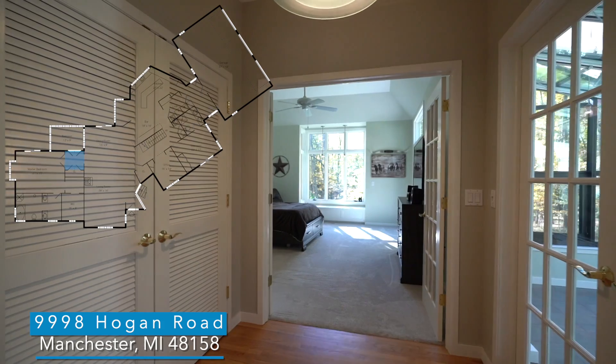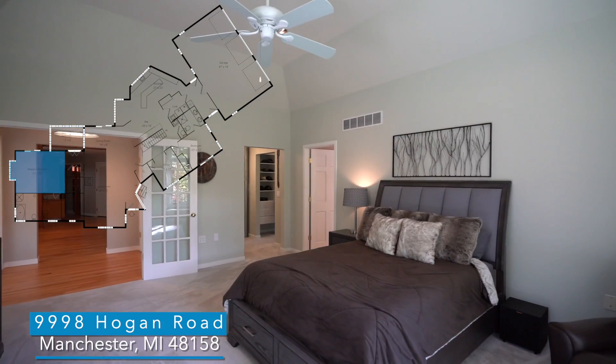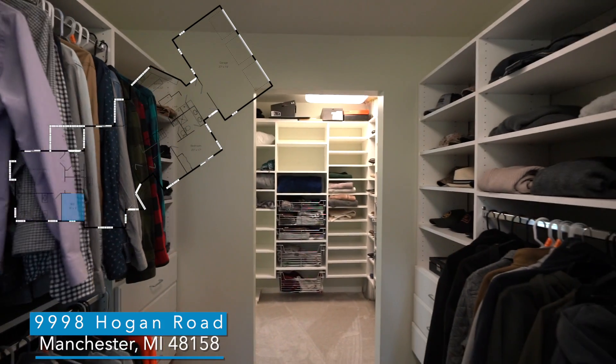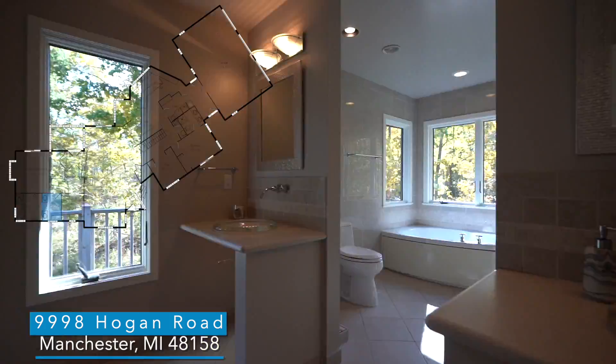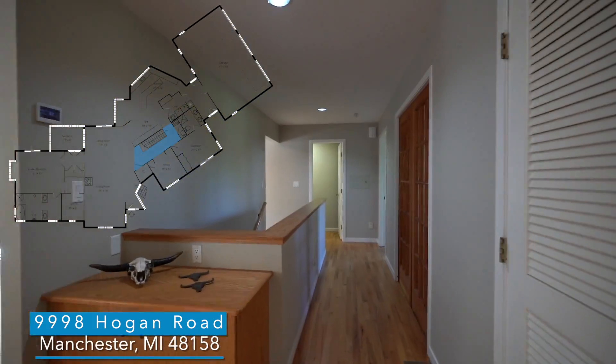The luxurious master suite was a new addition to the original home, finished in 2020. It features a soaring ceiling, a deep window seat, and a huge closet. The master bathroom has dual vanities and a bidet, so all the stops were pulled out when creating this space for you.